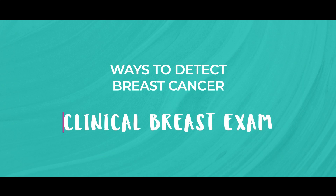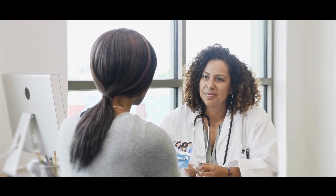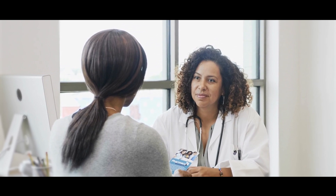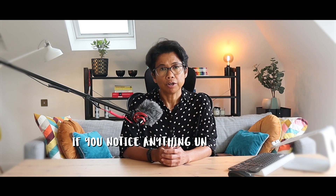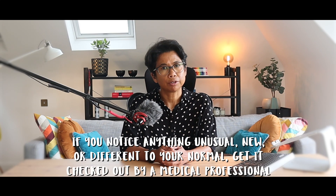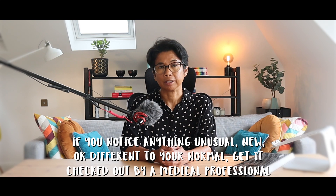This takes us to the next approach: seeing a doctor and having a clinical breast examination. Getting to know your normal is really important. However, breast exams are performed by healthcare professionals all the time, and they have the expertise to detect abnormalities that may be missed during self-examination. A doctor, and ultimately a breast specialist, would have had training in doing a clinical breast examination and will be able to detect subtle changes. That is why the advice is always the same — if you notice anything unusual, new, or different to your normal, get it checked out by a medical professional.